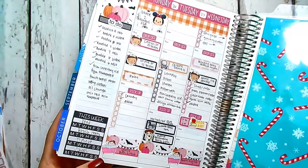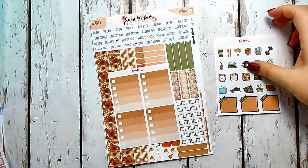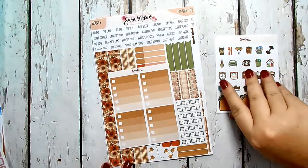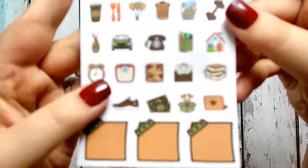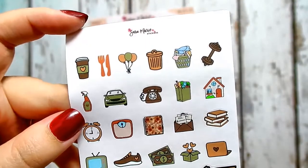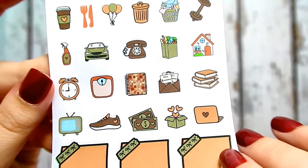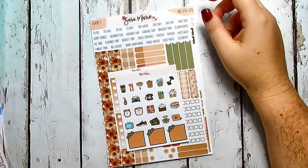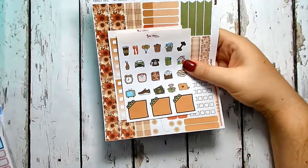With the habit tracker down at the bottom, we'll see what I end up doing. I also got the icon page — look how cute these icons are, the planner matches the washi! I got the icon page to go with it because I wanted to try something new with the icons to see if I like that look.